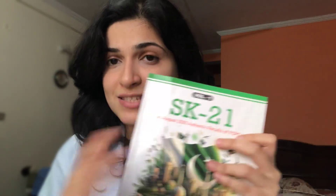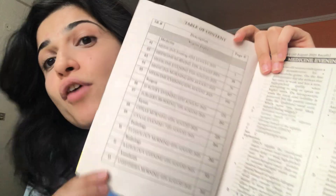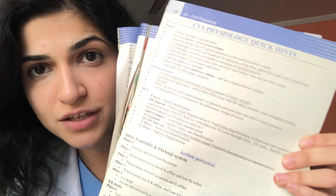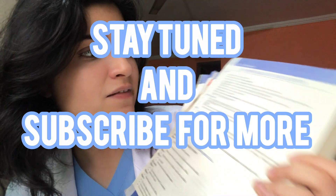In the upcoming video, I shall share in detail about these resources and how they can be used to max out the performance in your FCPS. Stay tuned to find out.